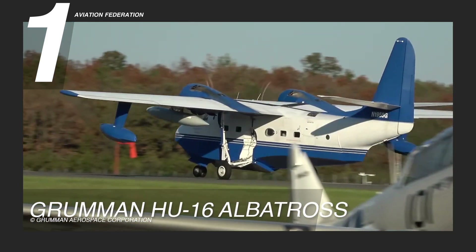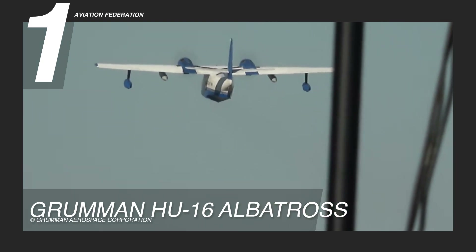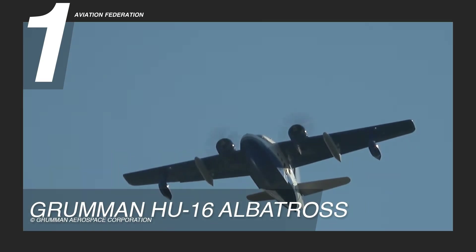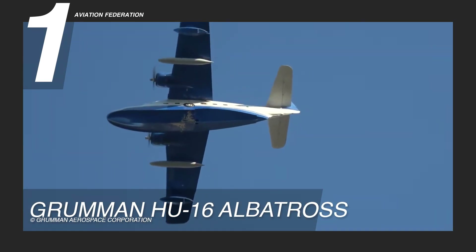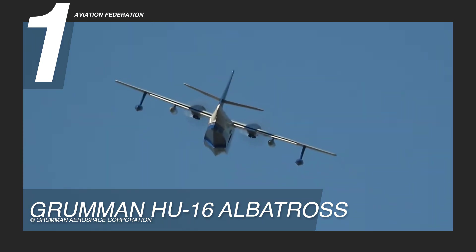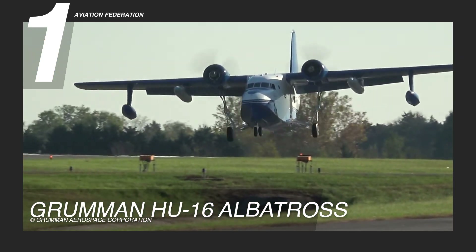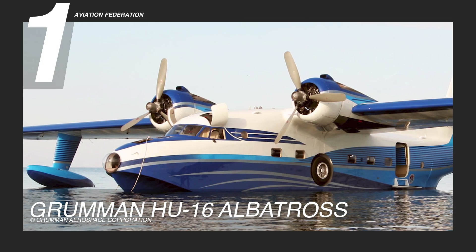The Grumman HU-16 Albatross can reach a top speed of 205 knots or 236 miles per hour and boasts an outstanding range of 2,478 nautical miles or 4,589 kilometers, allowing for extended missions. It offers incredible value in amphibious aviation with a reported average price of $450,000 US dollars.